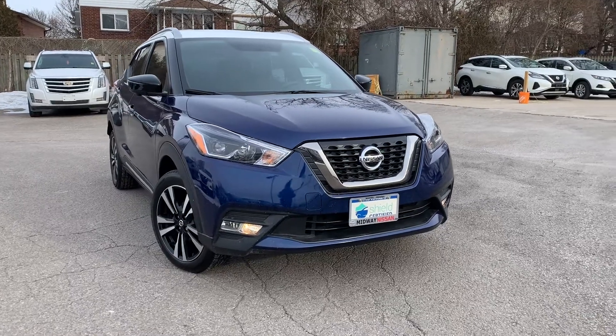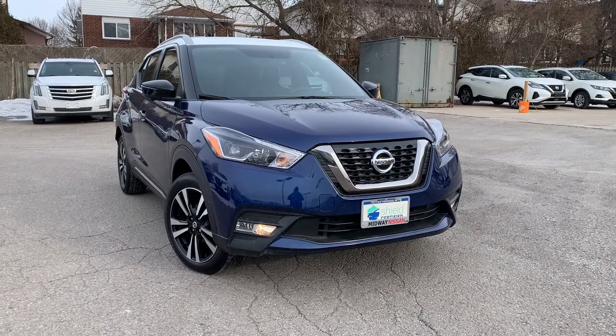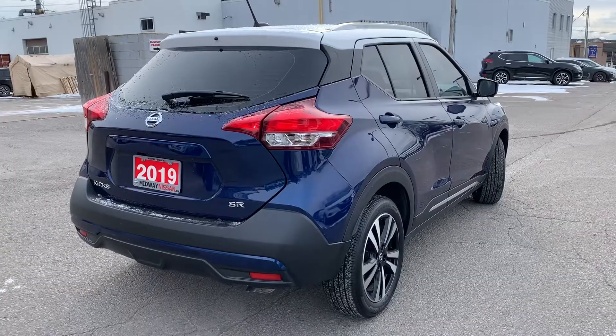Here at Midway Nissan, we have a pre-owned and DriveShield certified 2019 Nissan Kicks SR.